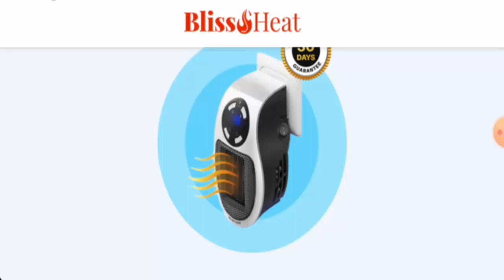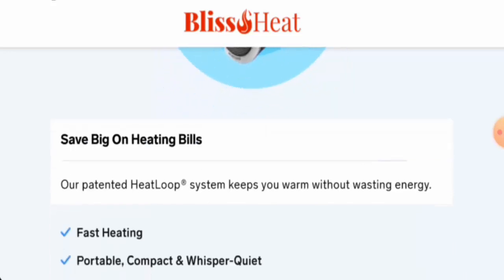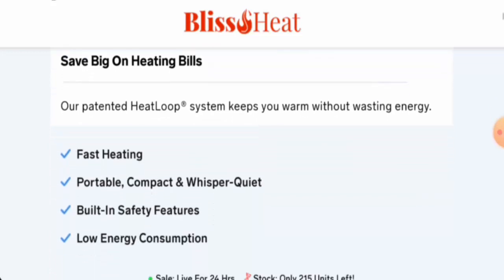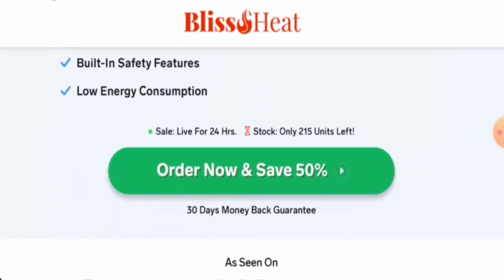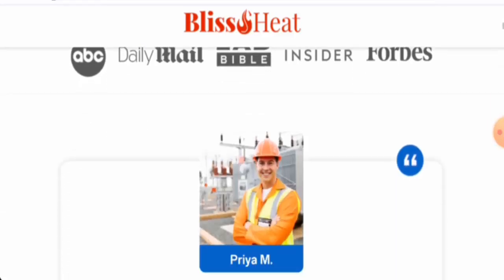We will talk about the product type, its features, and the legitimacy factors. After checking this product, we found that this is a portable heater and the cost is $49.95. Currently it is on a 50% discount. This is a mini portable heater — it is compact, has built-in safety features, low energy consumption, and patented heat loop technology.